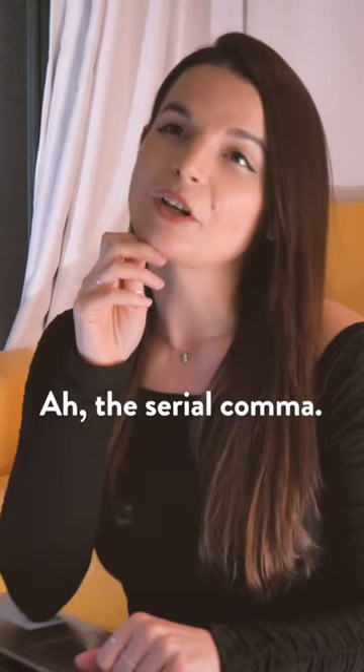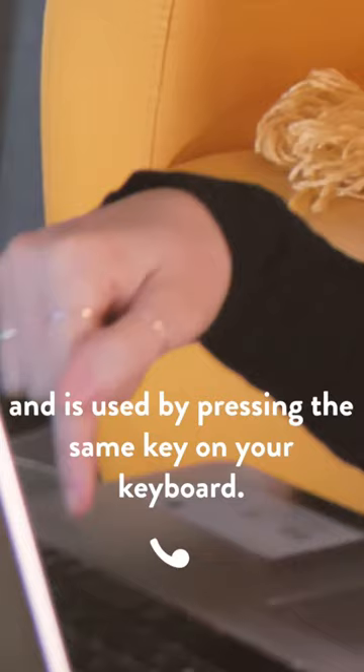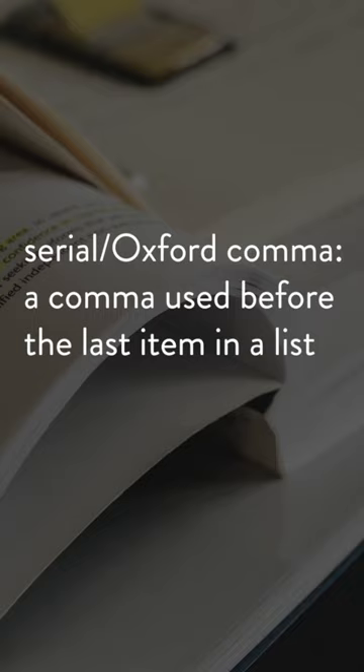The serial comma — the subject of much debate. A serial comma isn't quite the same as your regular old comma. It looks exactly the same and is used by pressing the same key on your keyboard. What makes a comma serial or not is its position. A serial comma is a comma that is used before the last item in a list.